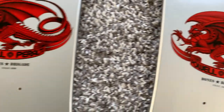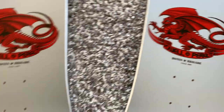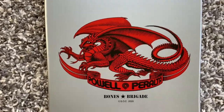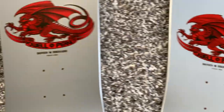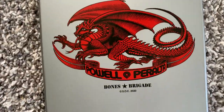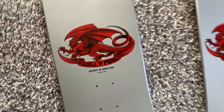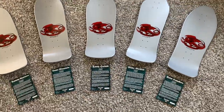These are listed: it's the Cab, the McGill, the Hawk, the Lance Mountain, and here is the Tommy Guerrero. So there you have it — Bones Brigade Series 12.